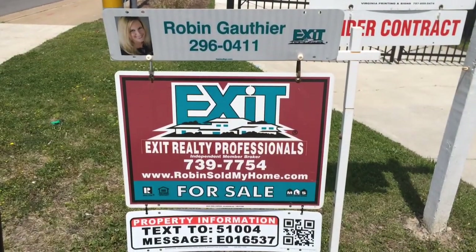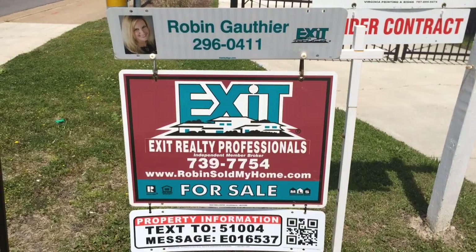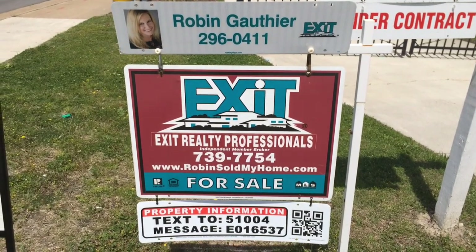Again, my name is Robin Gauthier with EXA Early Professionals. If you have any questions, give me a call at 757-296-0411, or send me an email at robinsoldmyhome@gmail.com.